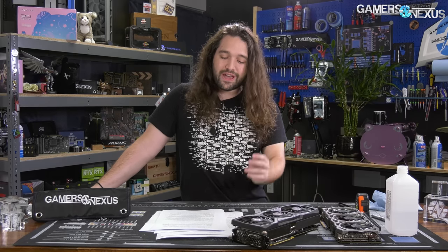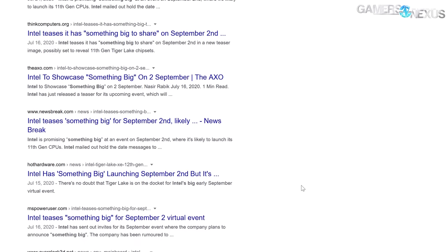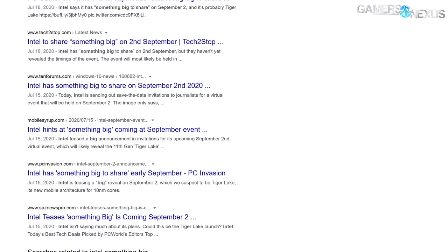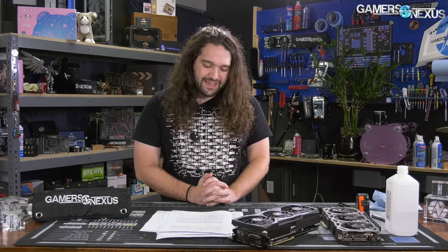Intel got everybody on the edge of their seat when it sent out a promissory note saying 'something big is coming,' and that was for September 2nd. So everyone waited for a few months, and with dozens of news articles writing about Intel's plans for something big happening in September, we now know what it was — following Nvidia's bombastic announcements that dominated the media the day before.